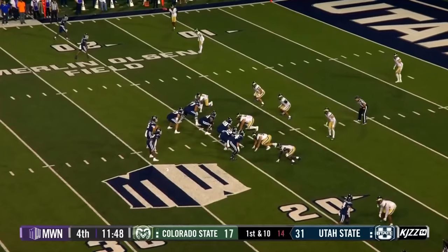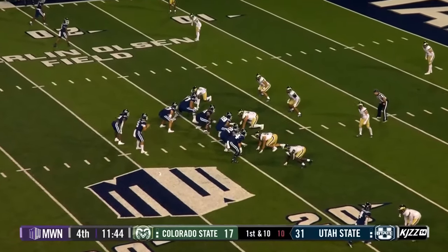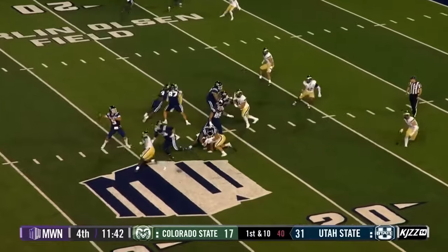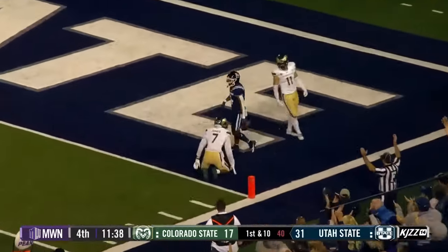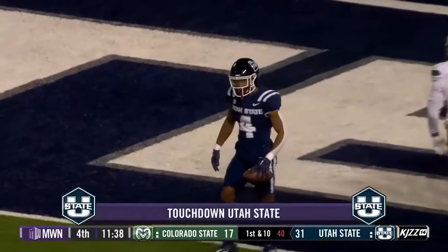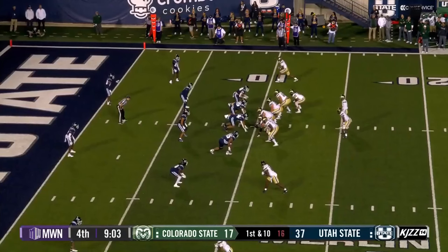Inside the 20-yard line. LeGaugh looking corner. What a catch. Unbelievable grab for Micah Davis and another Aggie touchdown. Beautiful. That makes it easy on him.